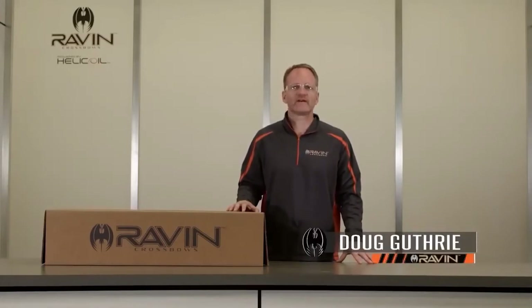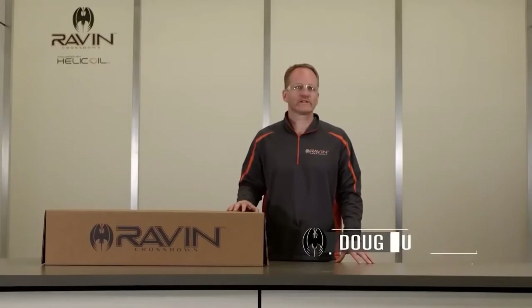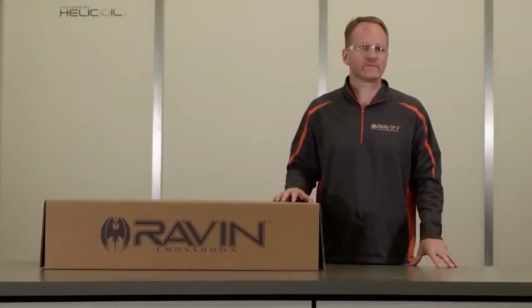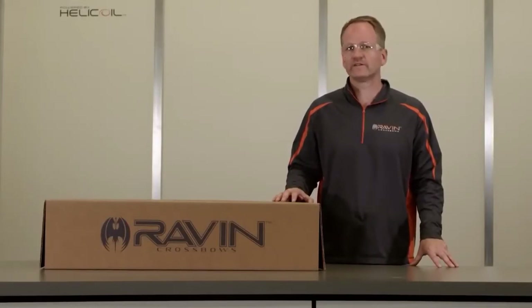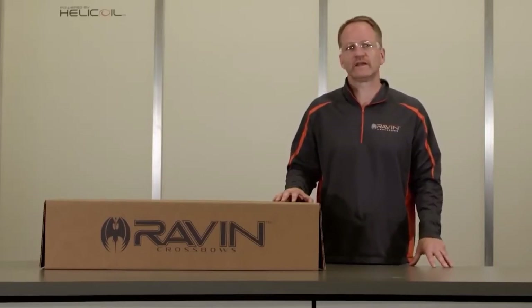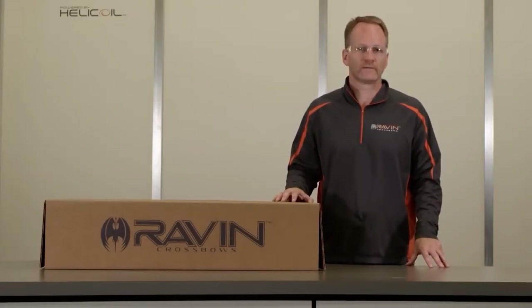Welcome to Raven Crossbows. I'm Doug Guthrie, and on behalf of Raven Crossbows, I'd like to thank and congratulate you on purchasing your new crossbow. Raven's revolutionary new concepts will give you the latest cutting-edge technology for maximum accuracy, speed, and compact design. Please view all of the safety and instructional videos in conjunction with reading your owner's manual. Knowing the safe, proper assembly, use, and maintenance of your Raven Crossbow will ensure years of enjoyable use. These videos are not a substitute for reading your owner's manual. Please remember to always keep safety in the front of your mind.